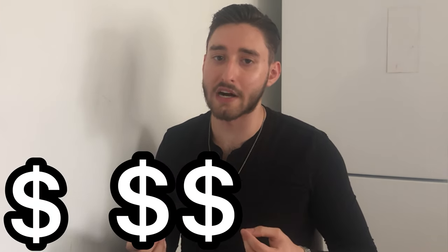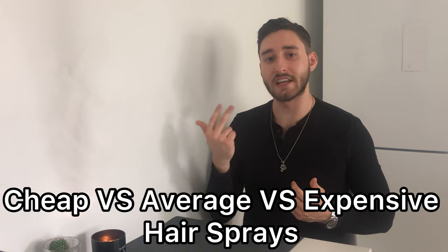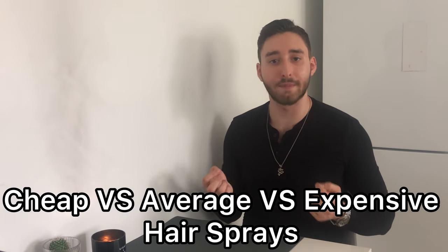There are a lot of hairsprays out there on the market at very different price points. So in this video I'm going to show you the difference between a cheap, an average, and an expensive hairspray and how they perform.